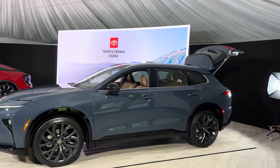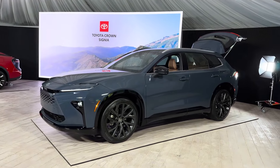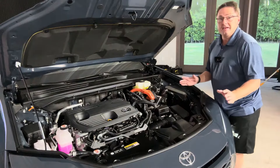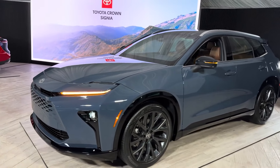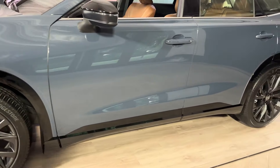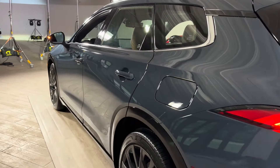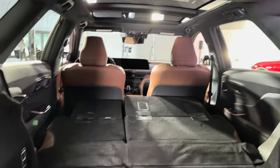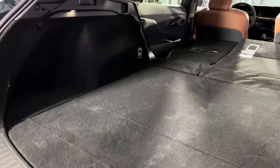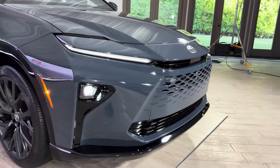The Acura MDX is another strong contender, providing a blend of performance, comfort, and technology. It boasts a spacious interior and a powerful engine, but its fuel economy isn't quite as impressive as the Crown Signia. The Volvo XC60, known for its Scandinavian design and focus on safety, is a compelling option. It offers a luxurious interior, a plug-in hybrid option for even greater fuel efficiency, and top-notch safety features. However, its starting price might be slightly higher than the Crown Signia.